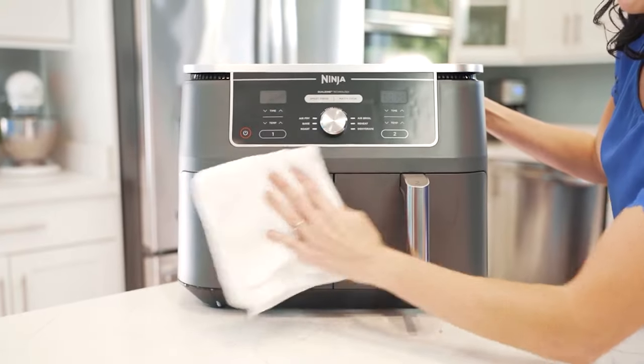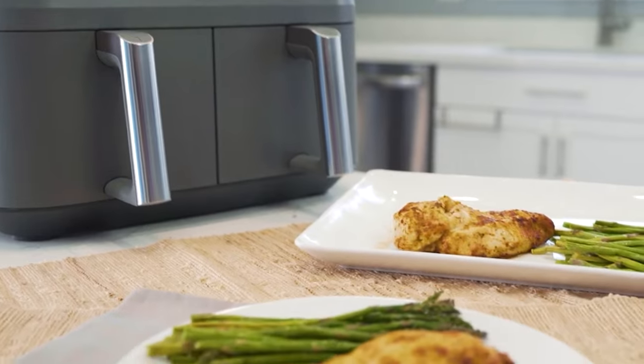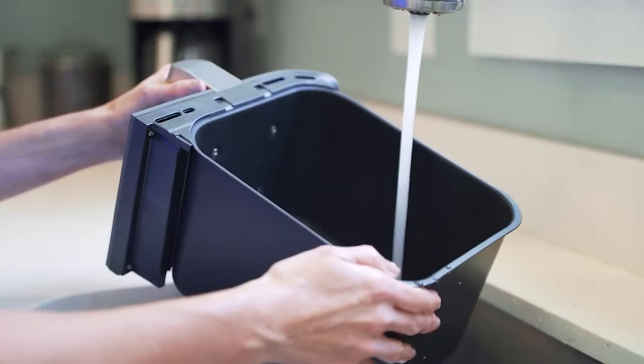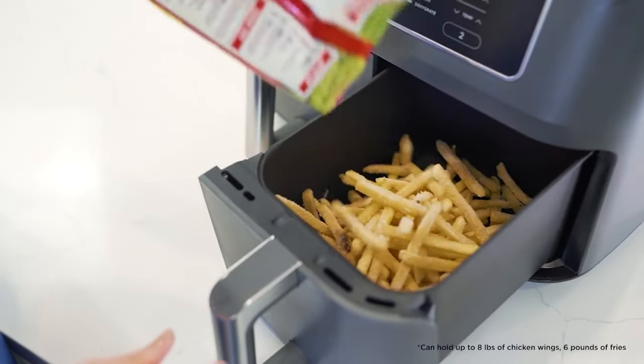Unlike other air fryers, you can place both drawers and the crisper insert into the dishwasher, so not only is it easy to use, but it's easy to clean too. However, there's no preheat function, so it lost marks for precision. It also takes a little getting used to, as it's easy to confuse the Match and Smart Finish functions.